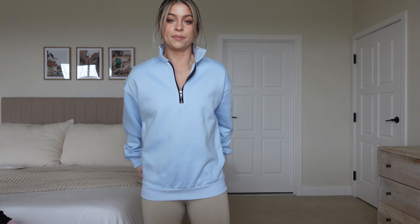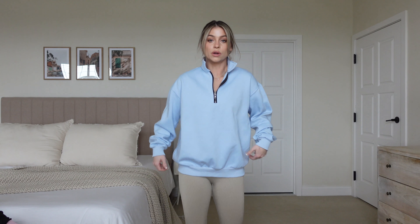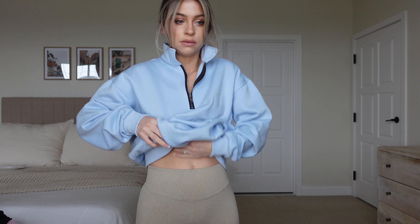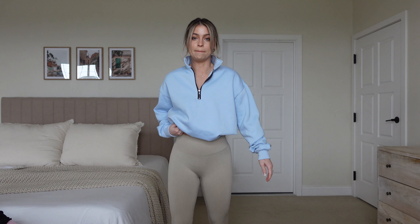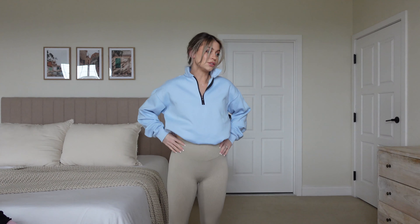I'll include sizing on screen and in the description box for you guys. Honestly, I think I would have gotten it one size up to make it super oversized, but I like to bra-tuck it — just like here and in the back — and I just like the cropped look on my body because I'm short. I just think this is super cute and so affordable.